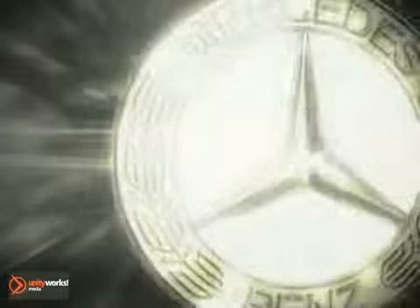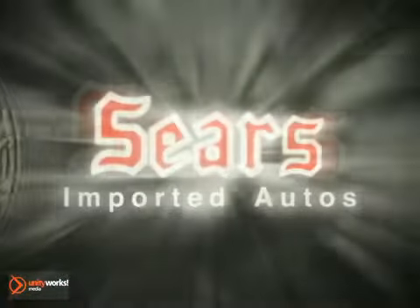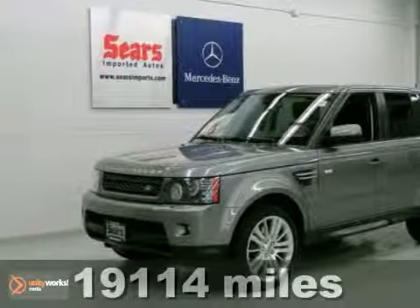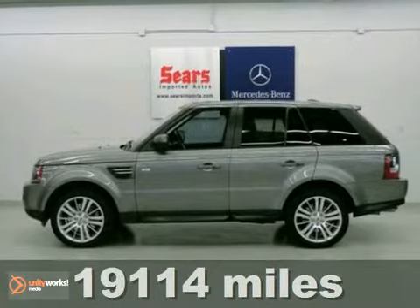At Sears Imported Autos, nothing gives us greater satisfaction than serving you. Here's the vehicle for you. Here's a nice 2011 Land Rover Range Rover Sport HSE. It's priced to sell below market value.